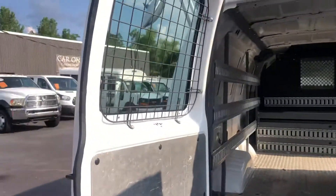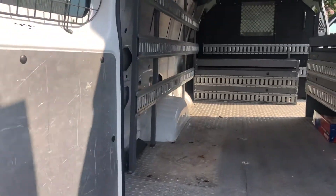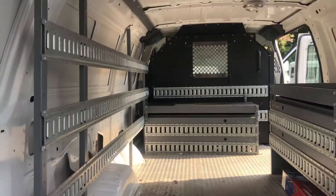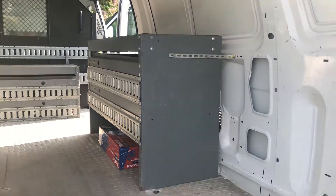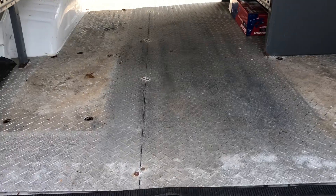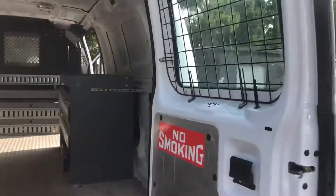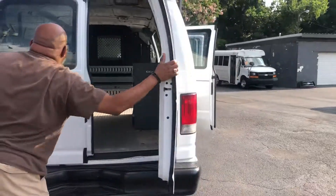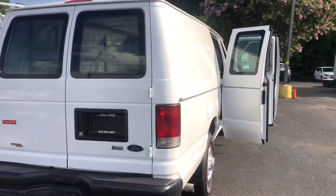Coming around to the rear. It's all set up, ready to roll. Dual opening doors on the rear.